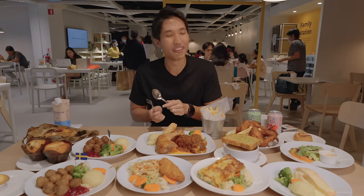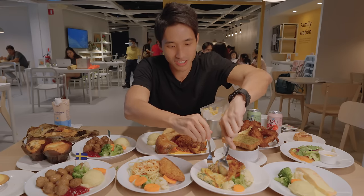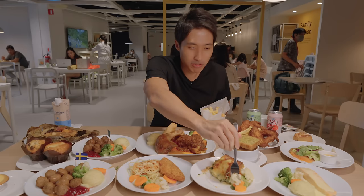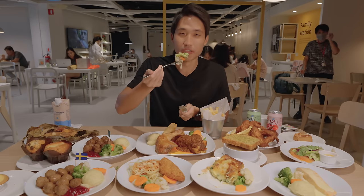I want to start with this one first — I've never had it before. Not bad actually. I realize this is a very wholesome meal. All the meals come with a lot of vegetables.